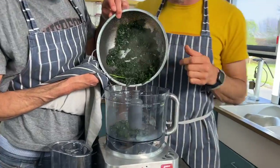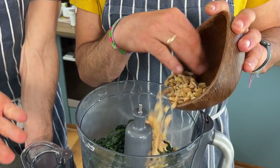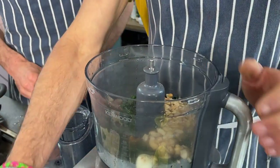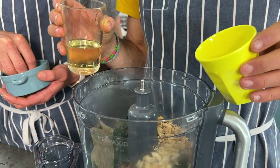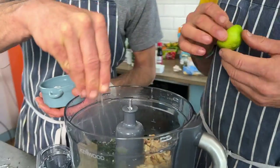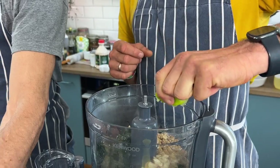For the pesto: add the steamed kale — don't worry about a little moisture. Add 100 grams of nut of choice; we're using toasted cashew, but pine nut, almond, or walnut all work. Add one clove of garlic. For the liquid, use 150 ml total — either all neutral olive oil for full fat, or half olive oil and half water for lower fat. Add one teaspoon of salt and the juice of half a lime, or one tablespoon of vinegar.